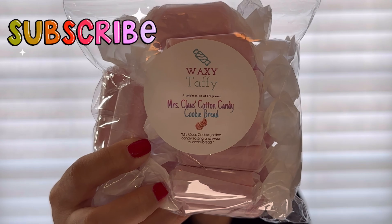Now let's get into what I ordered. First up is Mrs. Claus's Cotton Candy Cookie Bread — how cute is that label! Her wax looks like saltwater taffy, it really does. This is Mrs. Claus's cookies, cotton candy frosting, and sweet zucchini bread. I don't really know the full notes of Mrs. Claus's cookies, but this is really good — I really get that cotton candy frosting. Her zucchini bread is the sweet savory kind; I don't get corn chips at all. It's just bakery with cotton candy frosting and a sweet zucchini bread. Love it — can't wait to warm it.